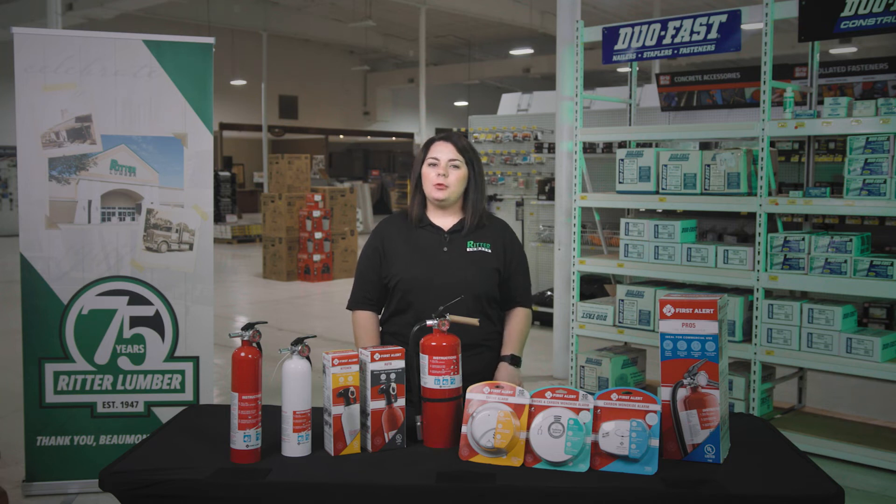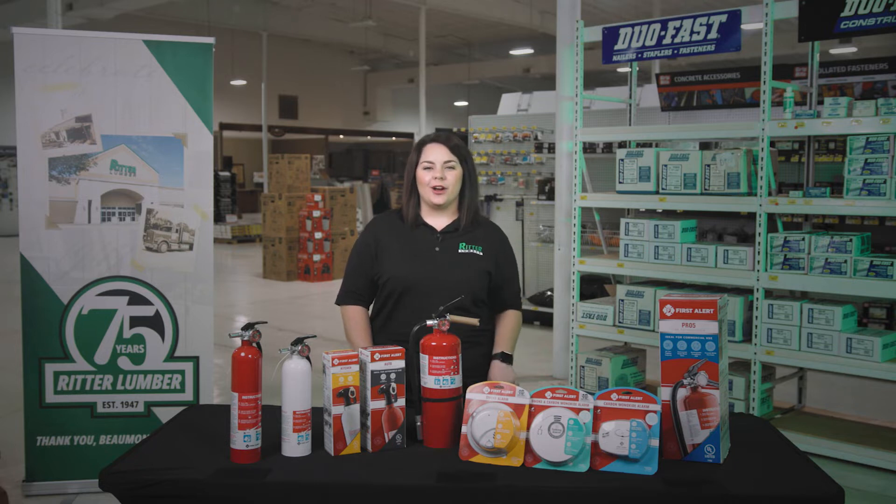Since 1922, Fire Prevention Week has been observed on the Sunday through Saturday period in which October 9th falls. I'm Mandi for Ritter Lumber, and today we're talking about, you guessed it, fire safety. Stay tuned to learn more.